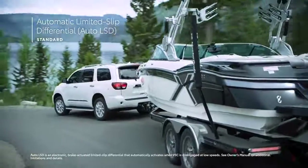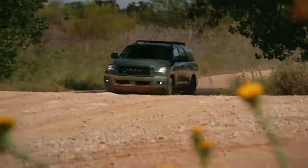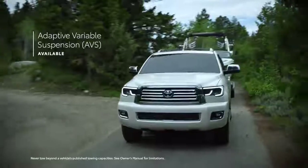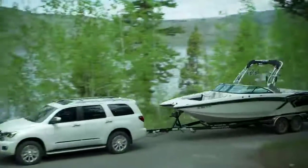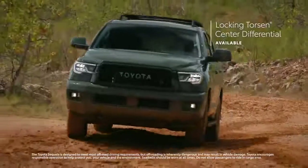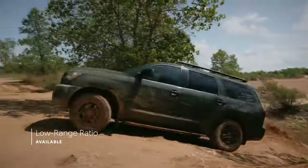Sequoia's advanced automatic limited-slip differential uses the brakes to help reduce individual wheel spin, providing enhanced traction performance on unpredictable road surfaces like snow or sand. And Sequoia Platinum also features an electronically controlled adaptive variable suspension with driver-selectable settings that adapt to your needs, as well as a rear pneumatic cylinder height-controlled independent double wishbone suspension that allows drivers to adjust ride height when carrying heavier cargo.